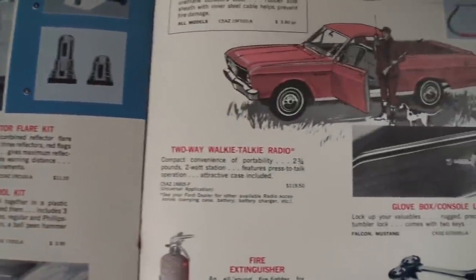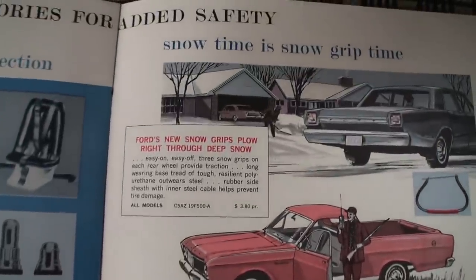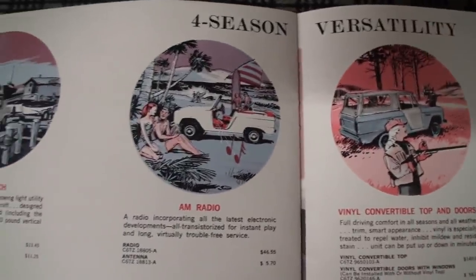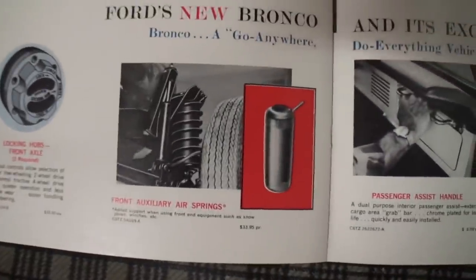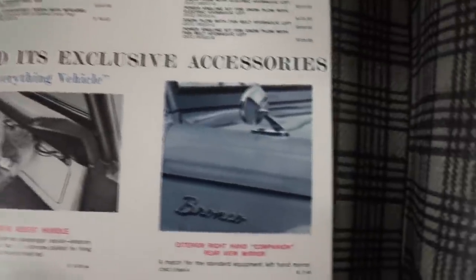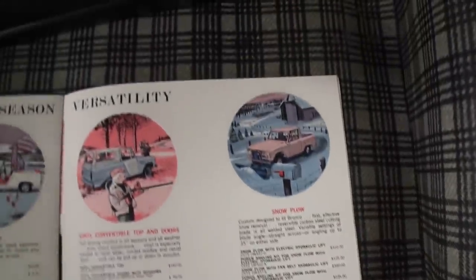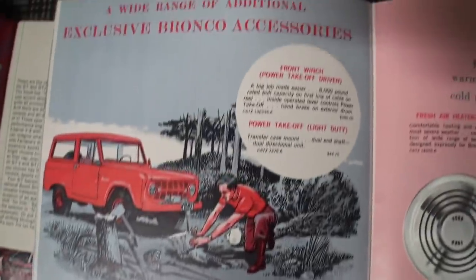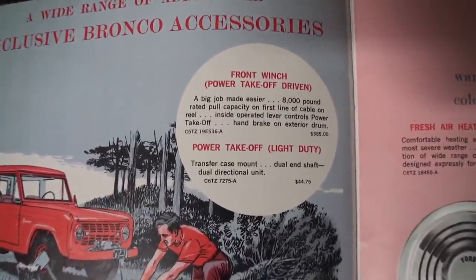Tool kit, reflector flares, two-way walkie-talkie, snow grip, fire extinguisher, dual horns, vinyl top, AM radio, hitch, locking front axles, right hand mirror — and you can see all of this — map light, front bumper guards, front winch, and it goes through the trucks and their accessories as well. So I'll kind of flip through this a little more quickly — your horns, rear step bumpers for your truck, and your custom auto polishes.